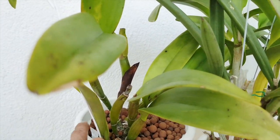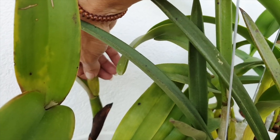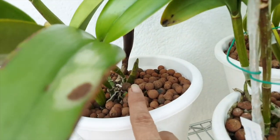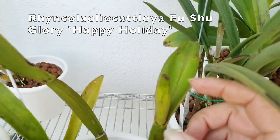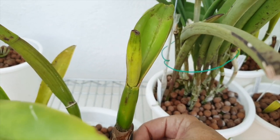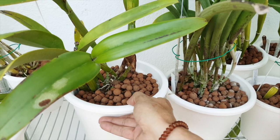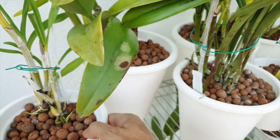I wanted to show you where I cut the sheath — I just nipped off the top. I saw something inside but I'm not going to play with it; I'm a little concerned about how everything is developing and want to make sure this bifoliate is okay. The new growth is coming along amazingly, like nothing has happened. This is the Fushu Glory Happy Holiday — the sheath has gone and dried up. It's super sticky so I'm not touching it further; I don't want to bruise any blooms that might be coming in there.